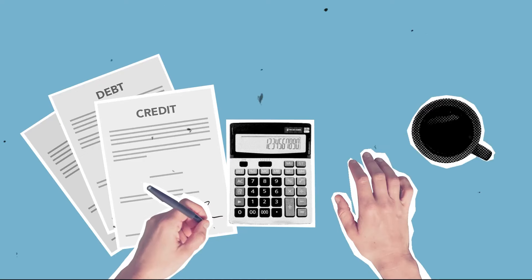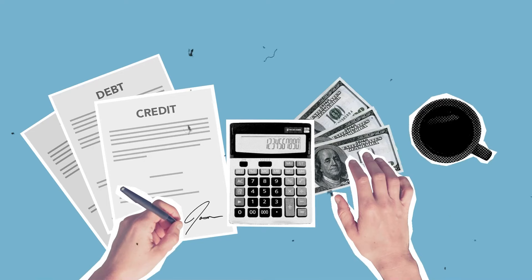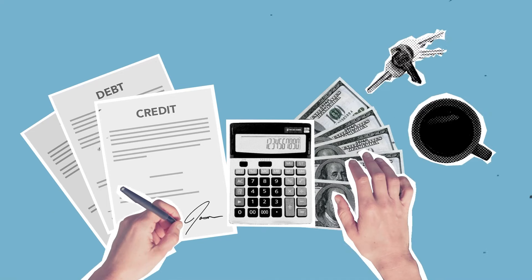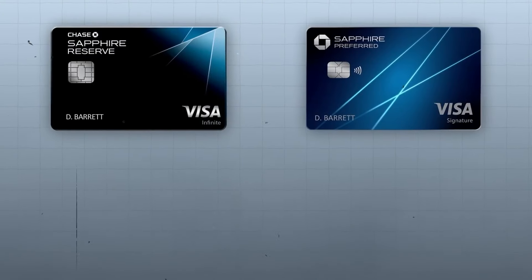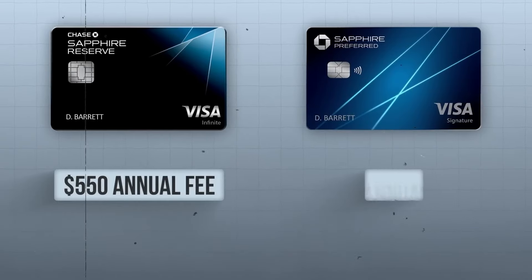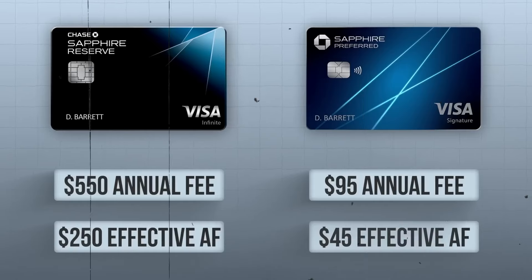When you book through Chase's Ultimate Rewards portal, you can accrue bonus points for dining and travel on both Sapphire cards. When making travel reservations through Ultimate Rewards, you can earn 5 total points with the Sapphire Preferred and 10 total points with the Sapphire Reserve for eating, lodging, and vehicle rentals. The Sapphire Preferred has an annual fee of just $95 compared to $550 for the Sapphire Reserve, but it also offers fewer benefits and annual credits to help defray the cost.